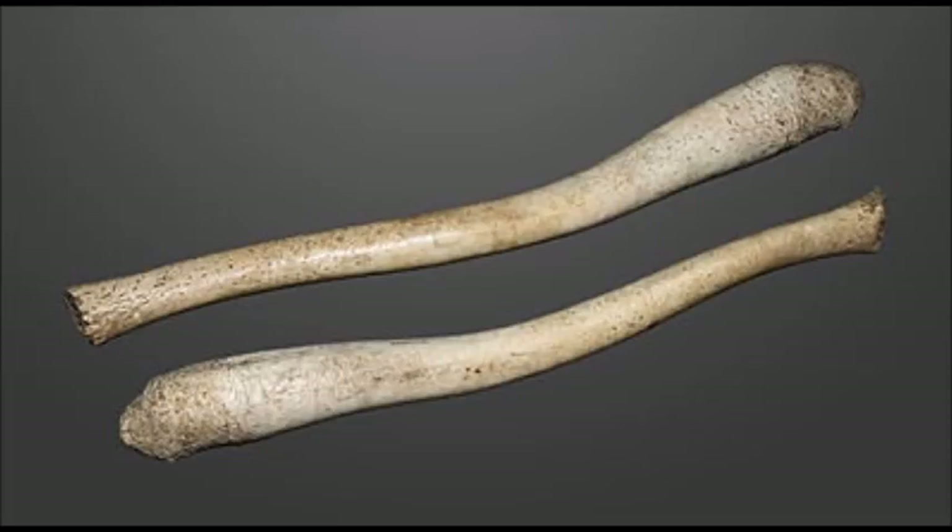The baculum is a bone in the penis possibly used for sex by maintaining stiffness during copulation, prolonging the amount of time spent during sex. However, it could also be used to stimulate the female into ovulation, such as in mustelids, or even work to remove previous sperm in the female.